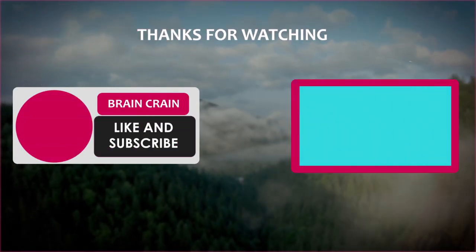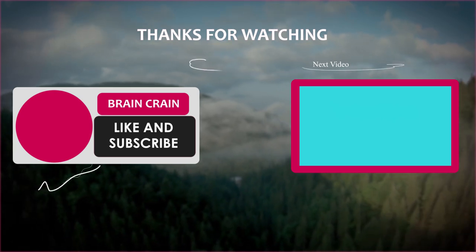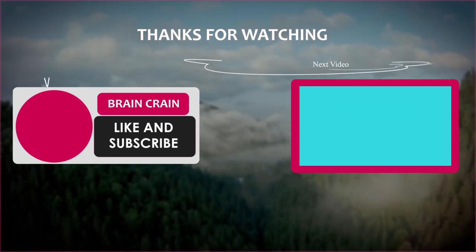Will you adopt any of these tricks to fool others into thinking you're fancy? Are there any tricks you know that weren't included in the list? Let me know in the comments below. Thanks for watching.